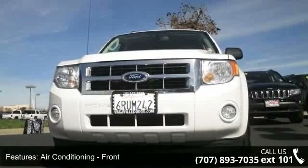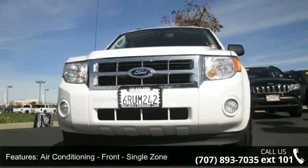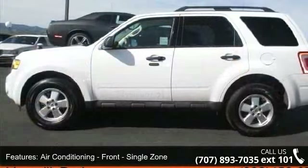Air conditioning, front, single zone. Airbags, front, dual.